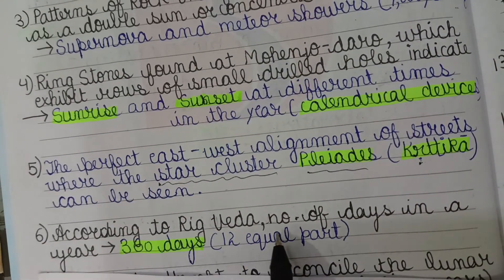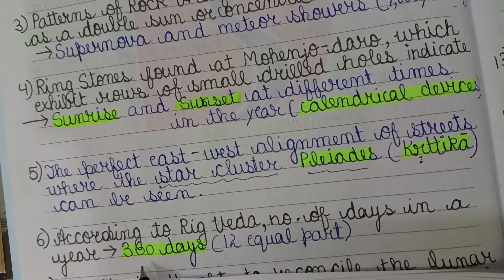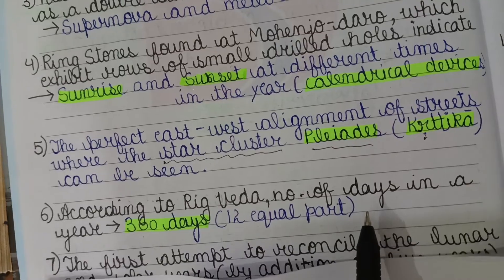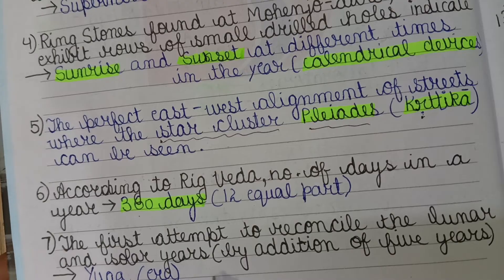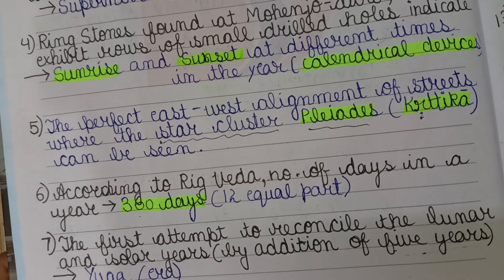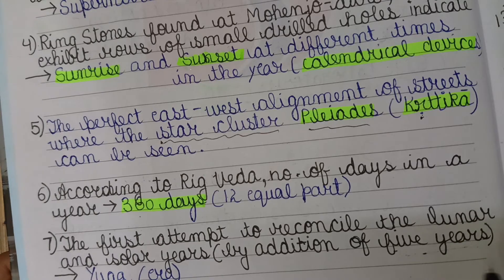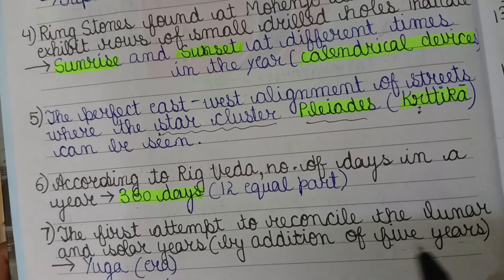According to the Rigveda, the number of days in a year is 360, divided into 12 equal parts. There was also a first attempt to reconcile the lunar and solar year by addition of a group of five years, known as a Yuga or Era. The lunar year depends on the moon and the solar year depends on the sun.